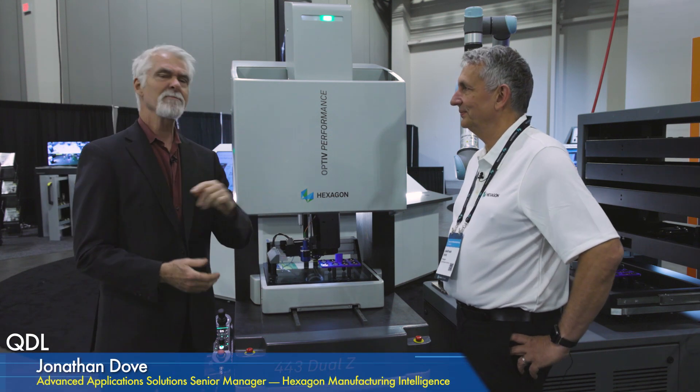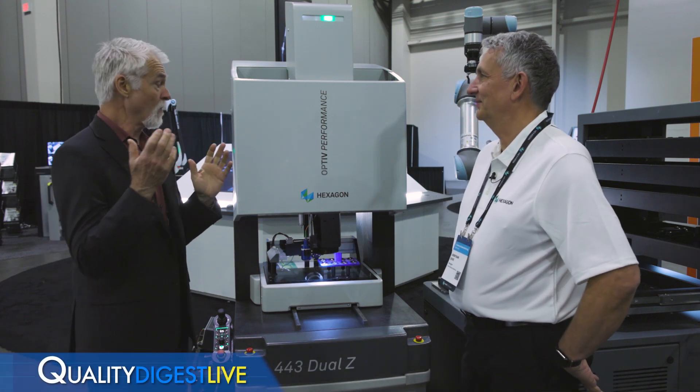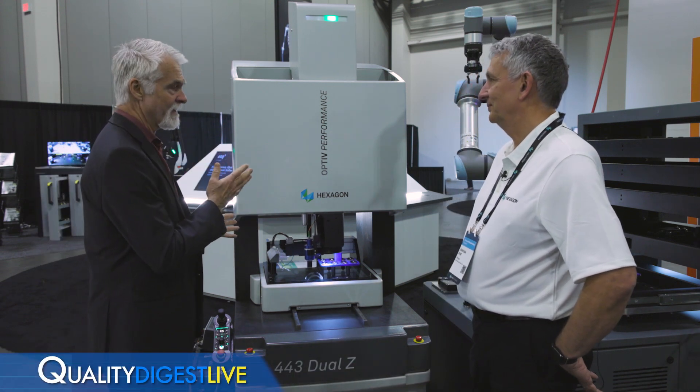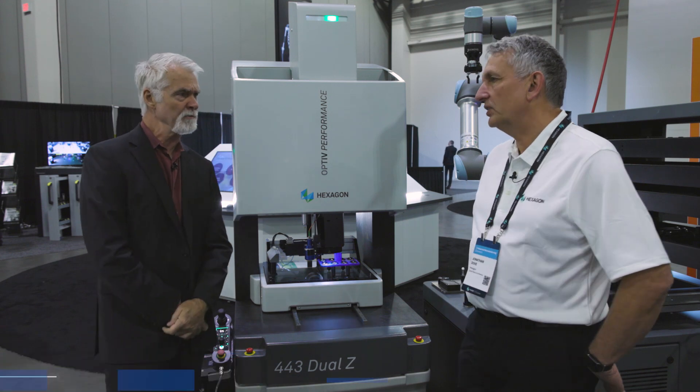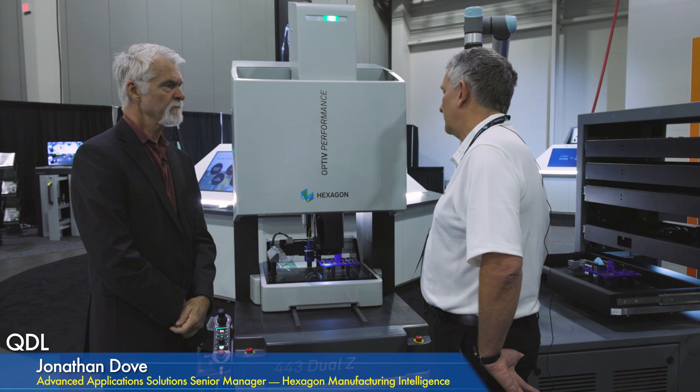Systems Manager with Hexagon. And what are we looking at today — can you describe the whole process we're going to go through? So basically I'd like to talk a little bit about the problem that we were trying to solve with this solution.